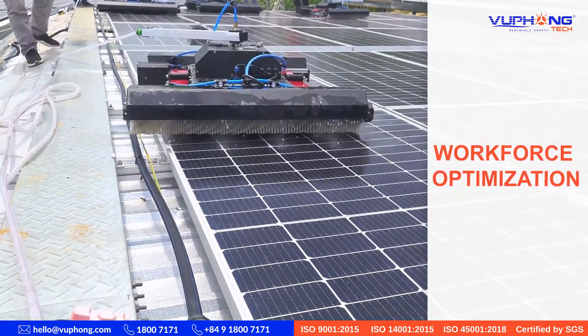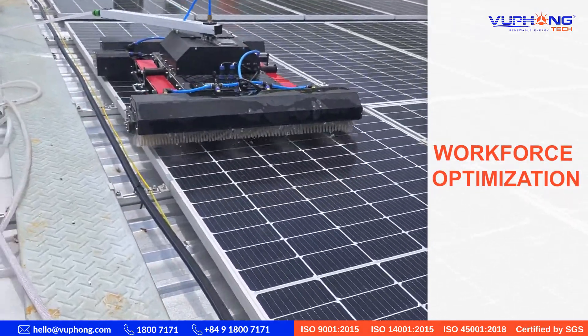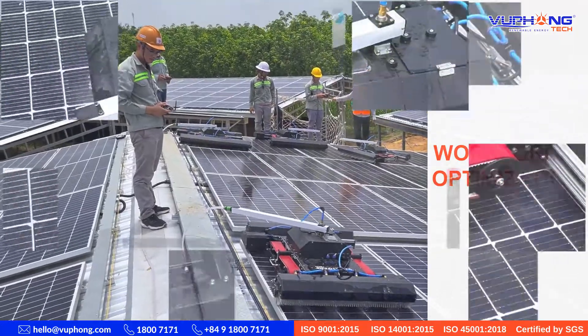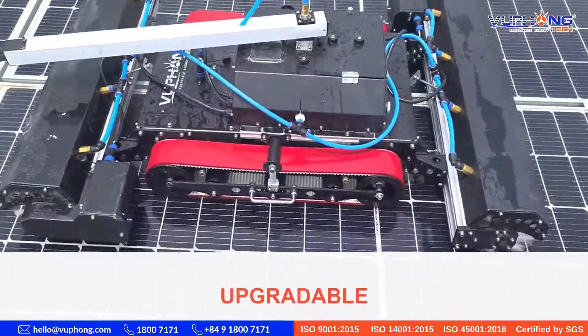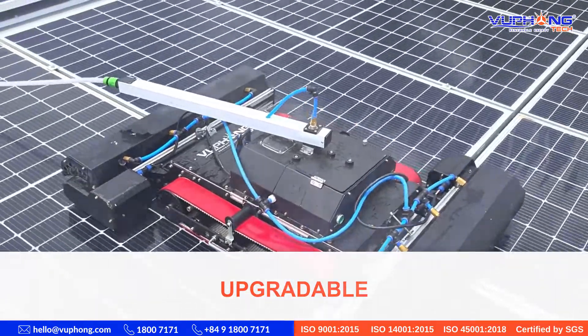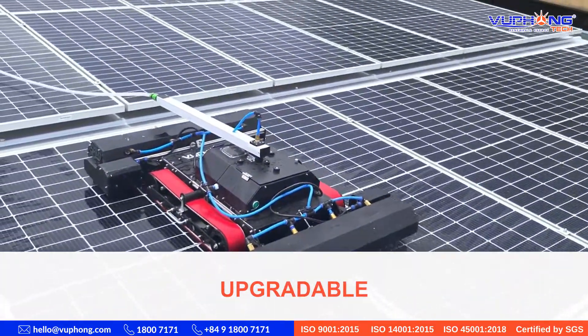Robots will assist service providers in optimizing workers — one person can operate the product. Furthermore, the robot has more advanced capabilities: it is ready to expand IoT control connections and drone control, with integrated cruise monitoring and wiping area calculation.